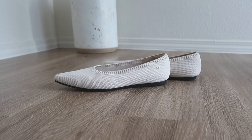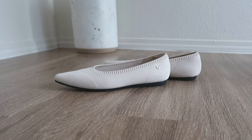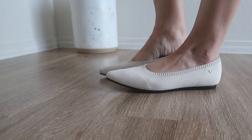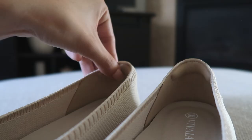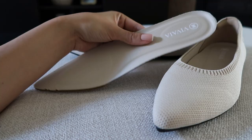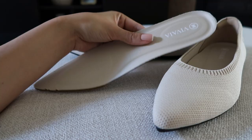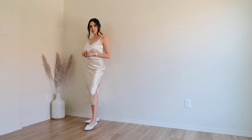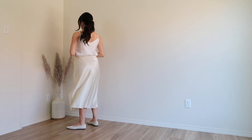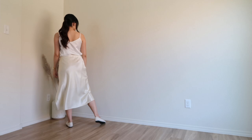This zero waste approach doesn't only apply to the shoes themselves — all of Vivaya's packaging is made out of 100% recycled cardboard. I picked these flats in cream ivory, a beautiful neutral color that can be combined with multiple colors you might already have in your wardrobe. They are very easy to put on, and I really like the little cushion in the back so you won't get any blisters. The sole is also removable and really comfortable.